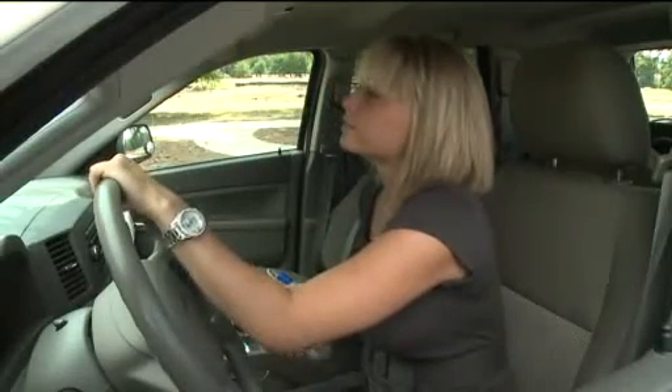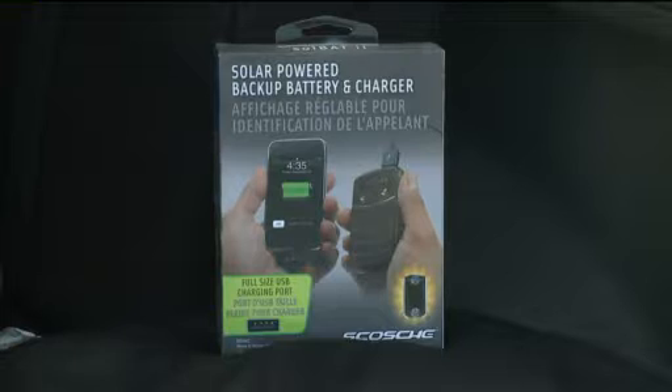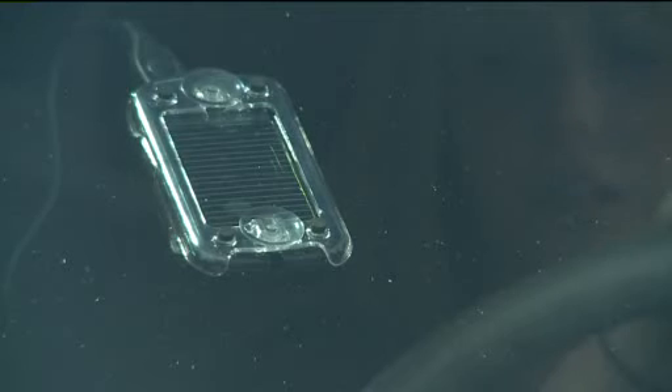How are you? And keep your hands on the wheel. Channel the power of the sun with this solar-powered backup battery and charger for your Blackberry, iPod, or iPhone device. For 30 bucks, just stick it on your window and soak up the sun rays to juice up your phone.